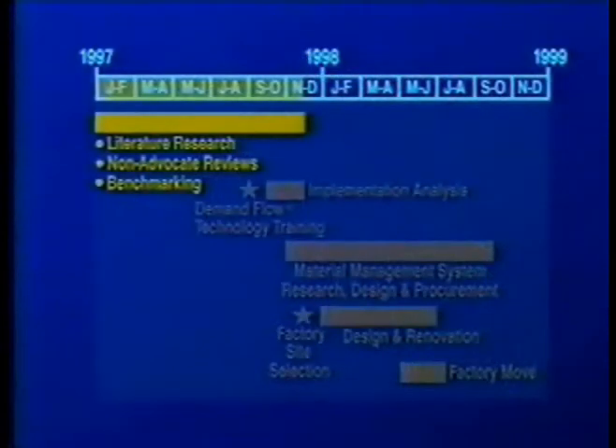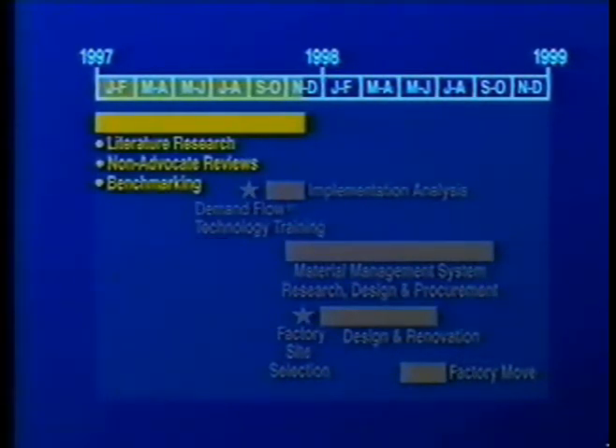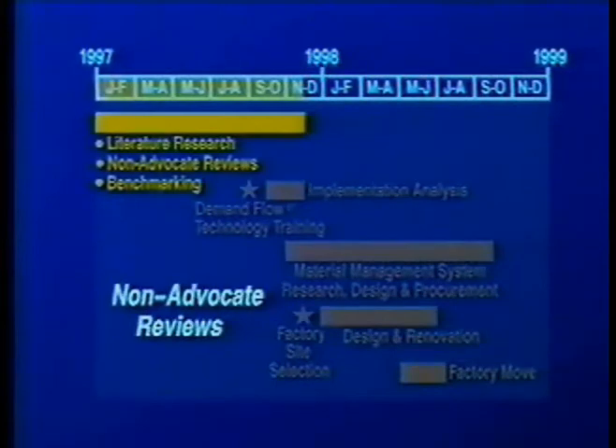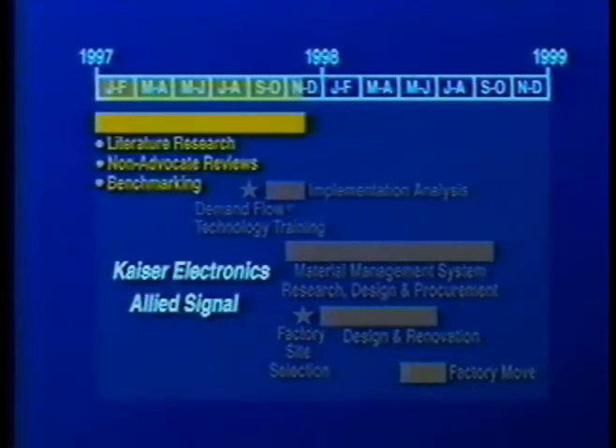Focus remains on improving process capabilities to increase throughput and implementing closed-loop corrective actions to eliminate quality escapes. Early groundwork in lean was accomplished through extensive literature research. Two of the most beneficial resources were the MIT Lean Enterprise Model and Lean Thinking by Womack and Jones. Additionally, three non-advocate reviews were performed by company production personnel and lean consultants. To witness lean best practices and identify potential pitfalls, the team visited several commercial and defense companies, and virtual benchmarking via the Internet provided valuable insights into features of world-class operations.